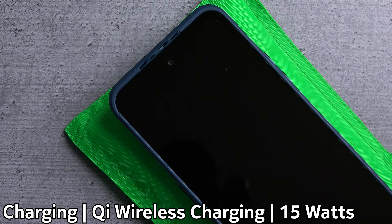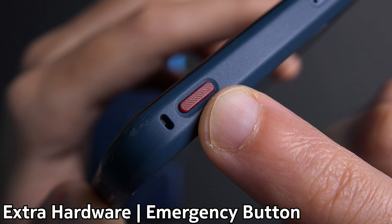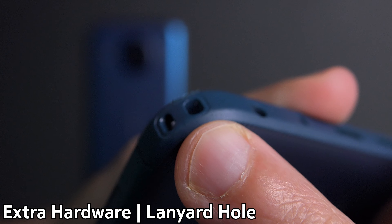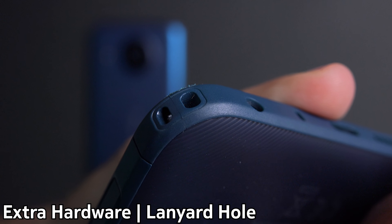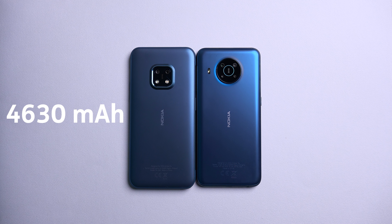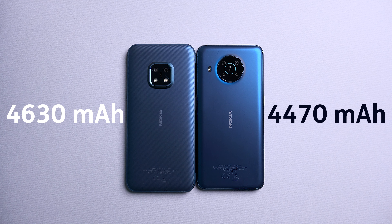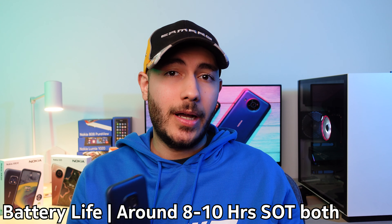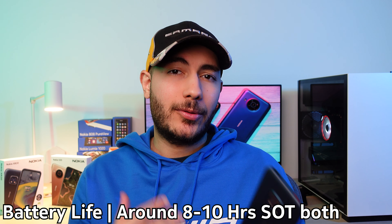The XR20 is also IP68 water and dust resistant with military standard 810H protection against damage. It can withstand drops of up to 1.8 meters even on a concrete surface and can also withstand extreme temperatures. On the front you get the tougher Gorilla Glass Victus versus Gorilla Glass 5 on the X20. All of these certifications mean you absolutely don't need a case with the XR20 — something that would make even the legendary 3310 proud — which is also why the X20 comes with a compostable case in the box while the XR20 doesn't.